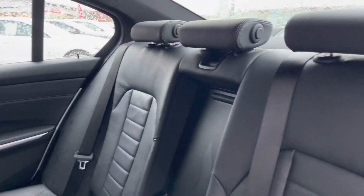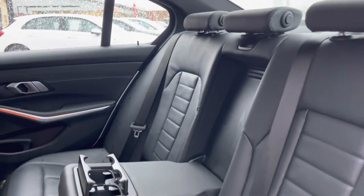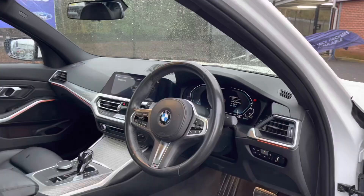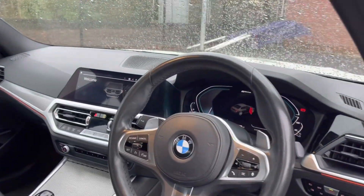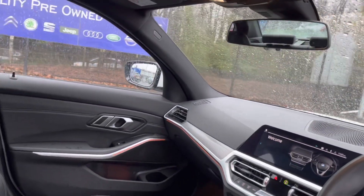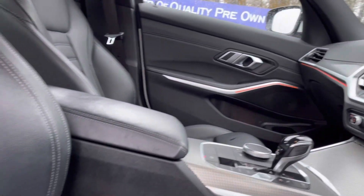The rear seats come with a full leather upholstery finish with your handy armrest in the centre. The front seats also come with full leather upholstery, as well as your multifunction full leather steering wheel. It's extremely comfortable and makes a lovely place to be, especially on those long journeys.